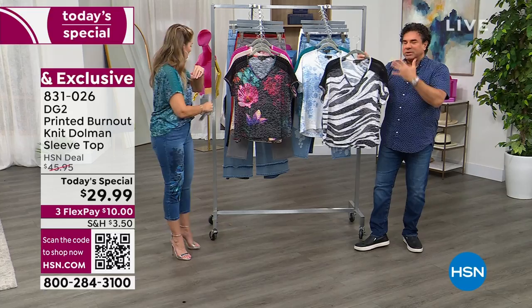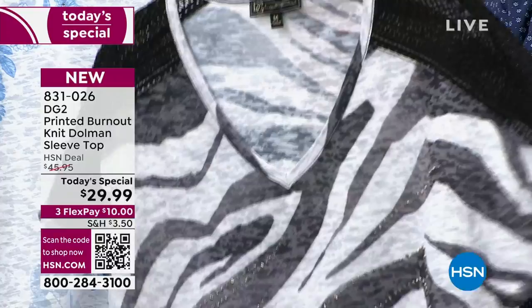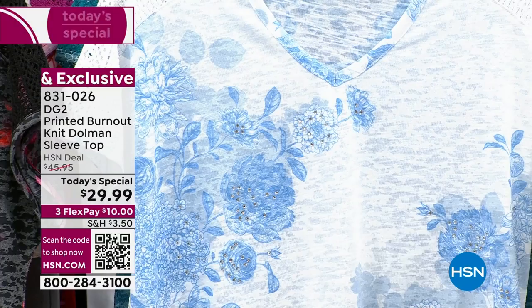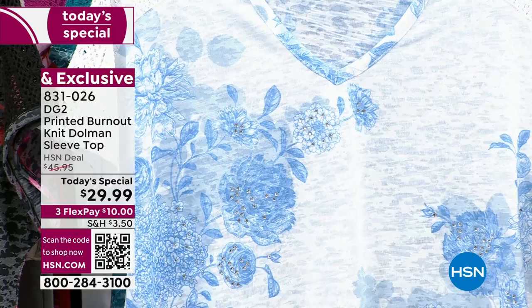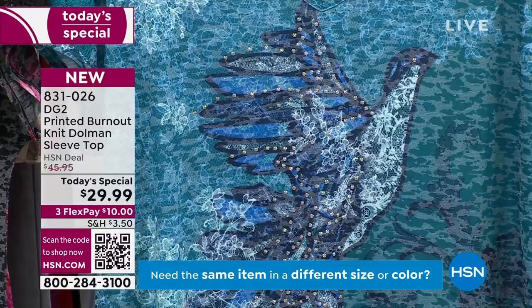Sam walks us through the final colors. The black zebra is really chic — pair it with a black pant, black short, or white short for a resort-driven summer look. You'll see beautiful European crystals lighting up the V-neck line and crochet on the sleeve. It's all burnout so it has great texture, soft and romantic. The botanical has a fresh, feminine, sporty vibe. And then there's the teal lace print with a beautiful bird lit up with crystals on its wings and tail.